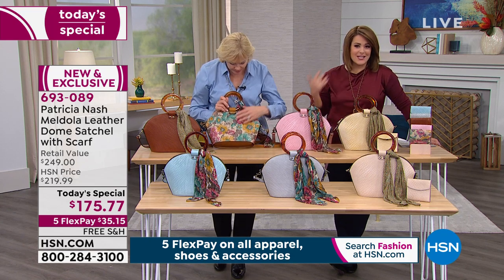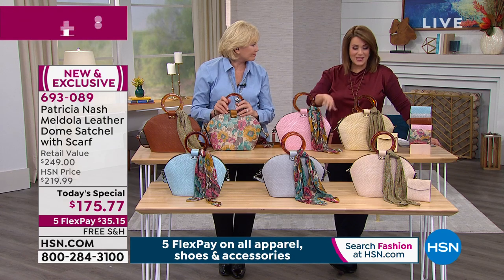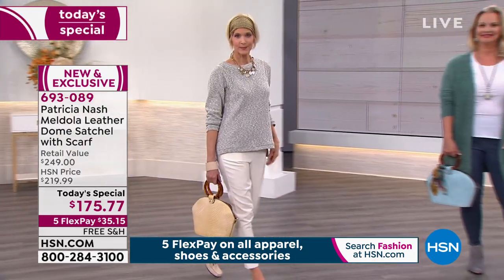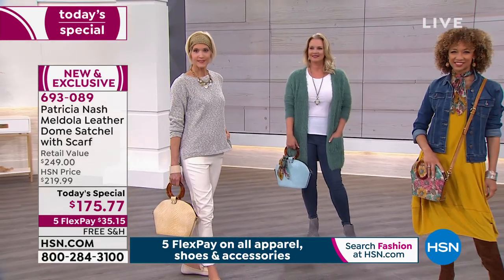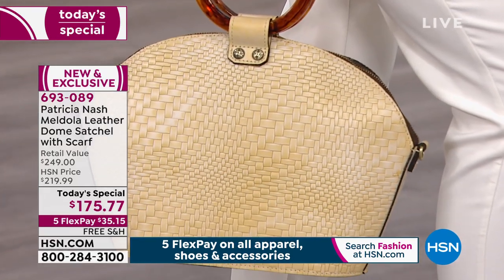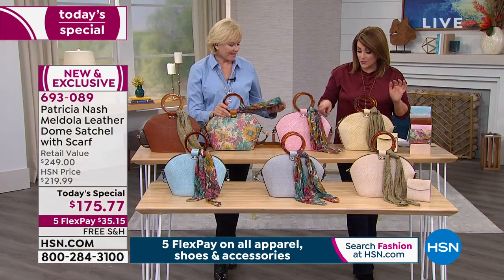I love the look of just tying it to the tortoise shell. There are so many ways to wear the beautiful scarf you get included. It will be one of two choices — you can see on Carol it's kind of a soft green. Coral bouquet — that's what we call that. And then we also have the floral print.